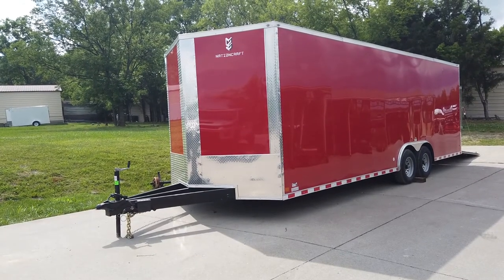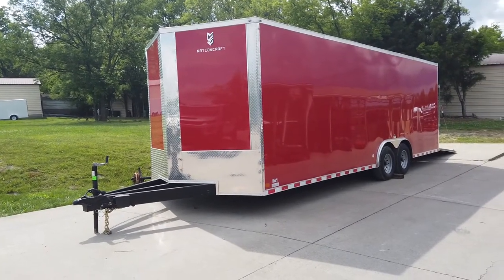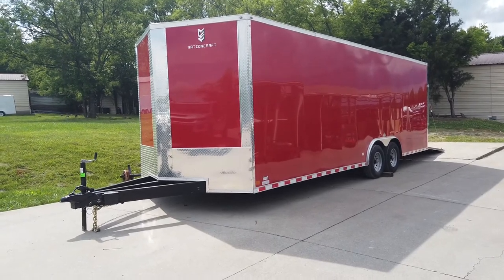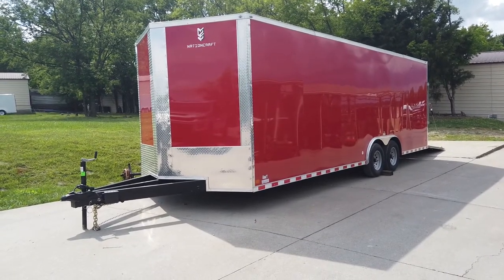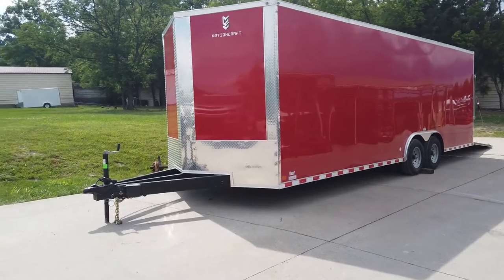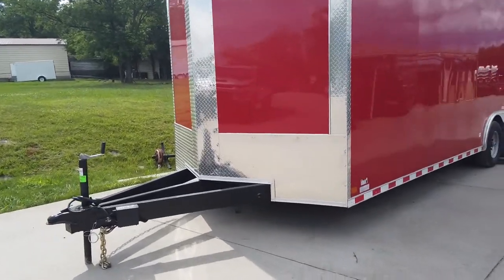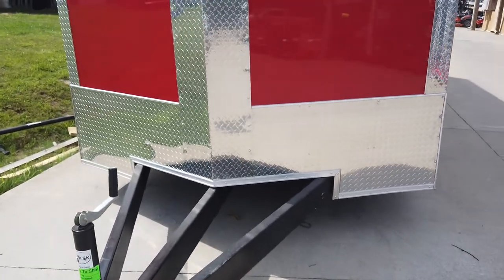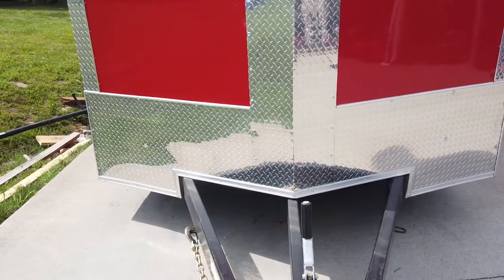We're here at SLE Equipment in Antioch, Tennessee, outside of Nashville. Our phone number is 615-641-7720. We're going to be looking at this eight and a half by 24 red enclosed trailer. This trailer features 24 inches of ATP stone guard.